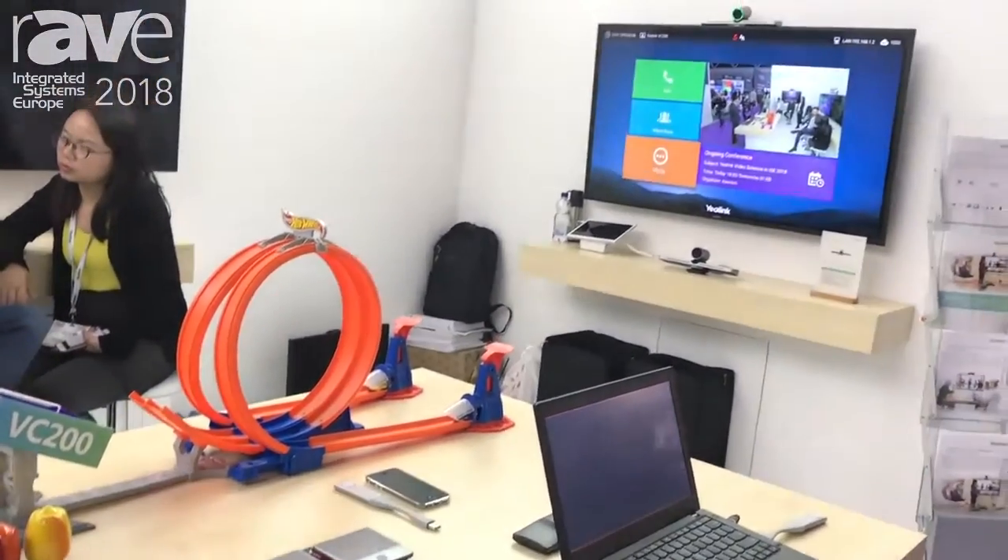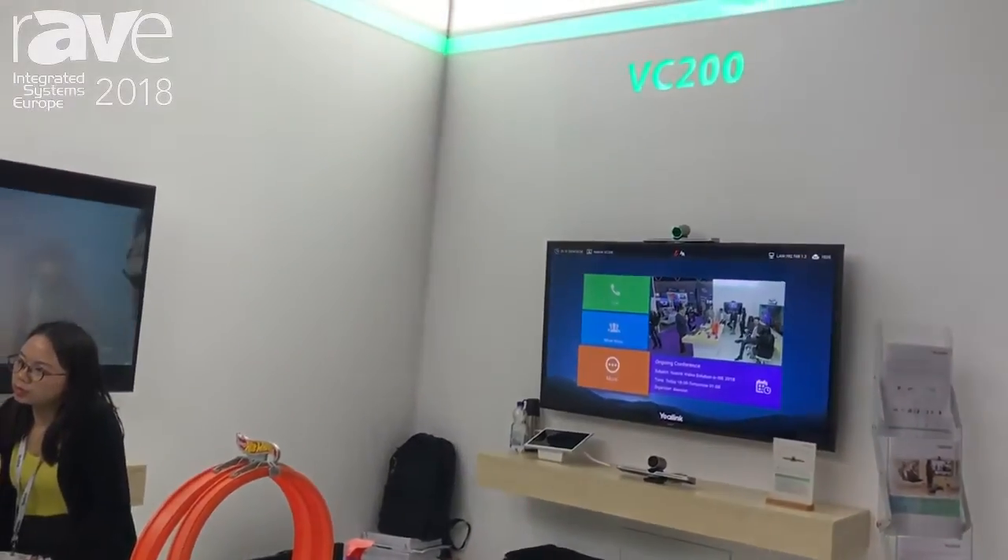We are interoperable with all the most popular cloud vendors, including Zoom, Starleaf, and everything else. So welcome to our booth. I would like to show you the details in the booth. Thank you.